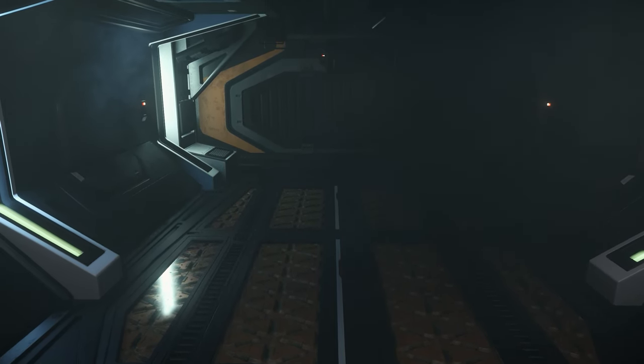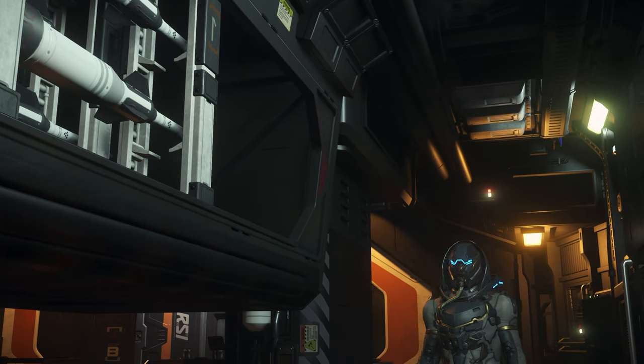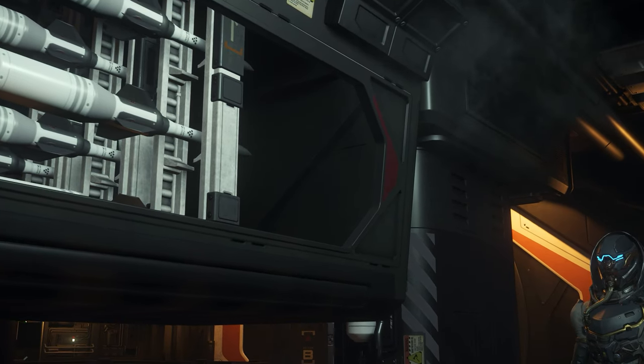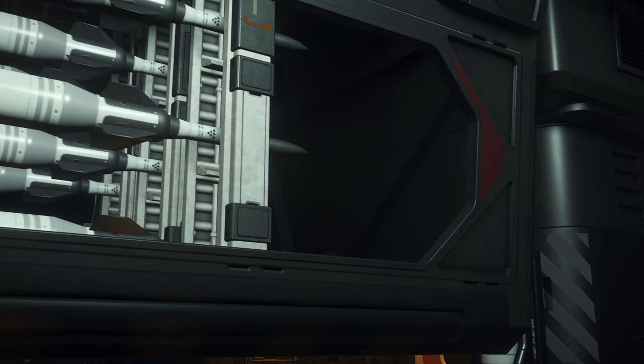Alongside this, its tractor beam lets the Taurus sift through any clutter to get to the best locations and facilitate loading other holds when operating as part of an expedition. For these reasons, the Taurus is number 1.